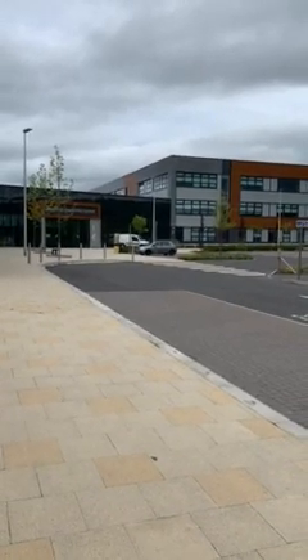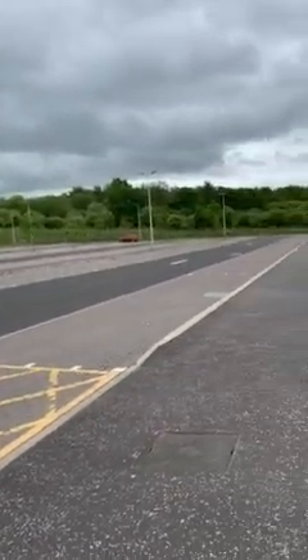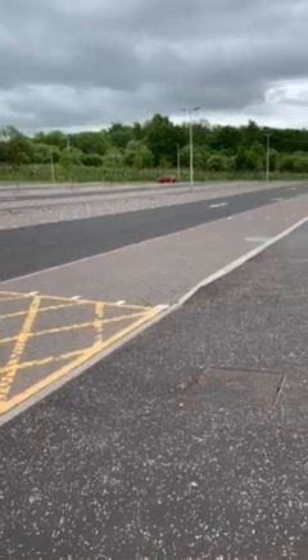Out at the front of the school we have our bus lane where the school transport arrives in the morning. It comes down the hilled entrance and then this is our bus lane here, and the bus will drop you off in the morning so that you can then make your way into school.